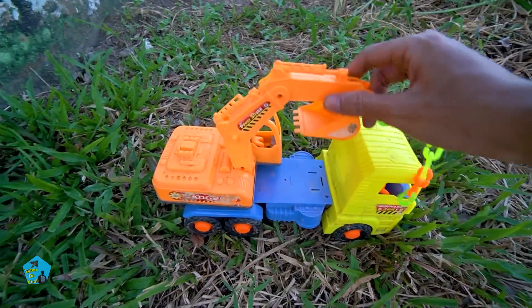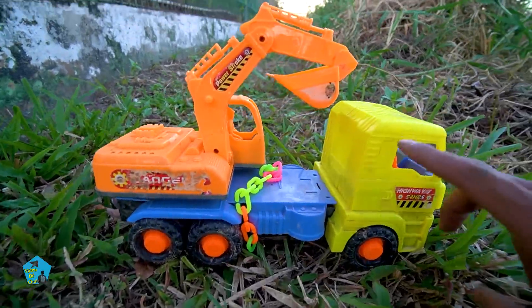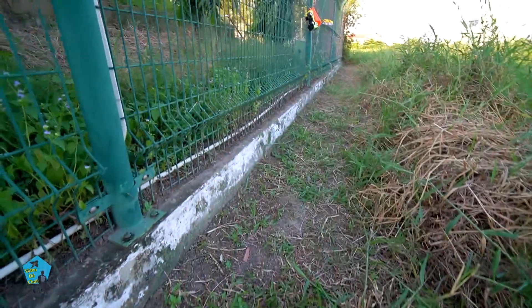Mình đã giải cứu thành công rồi. Bạn ở đây nha. Mình sẽ đi giải cứu những chiếc xe khác nha, đi tiếp nào các bạn ơi.